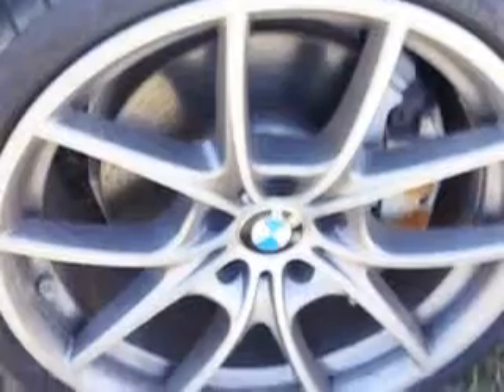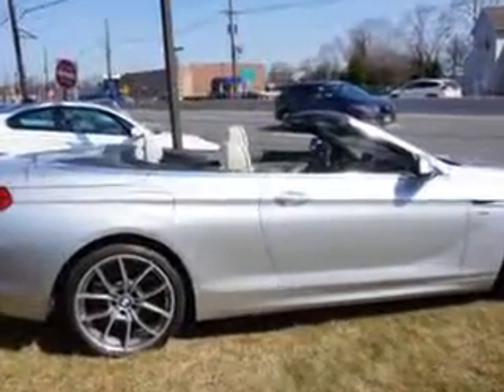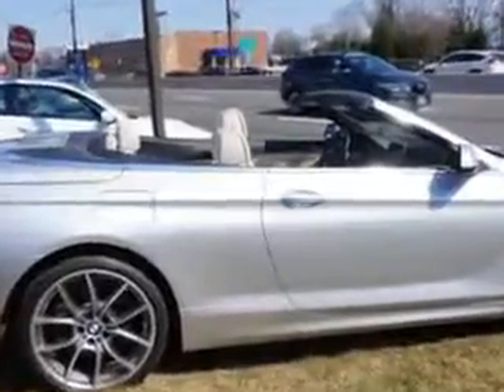Enjoy this luxury car with features like windows rear defogger, suspension front shock type gas shock absorbers, power windows, remote operation, heated windshield washer jets, satellite communications, BMW Assist, front wipers with rain sensing.